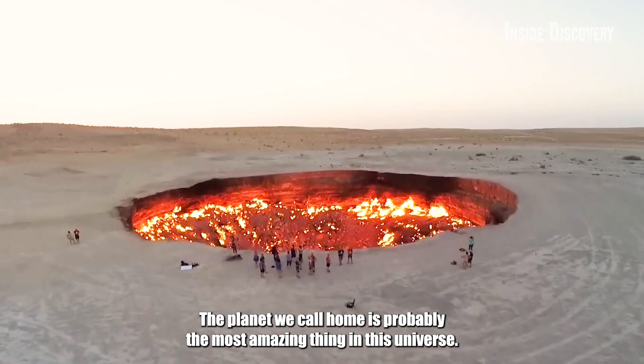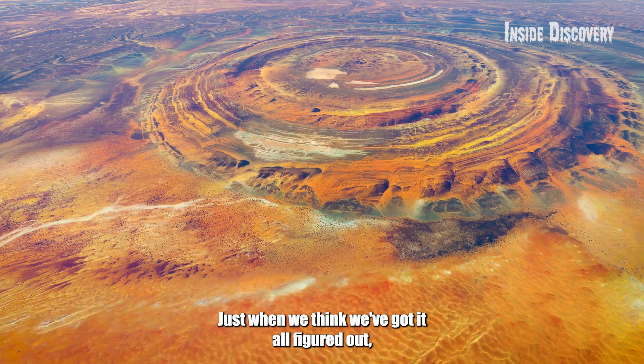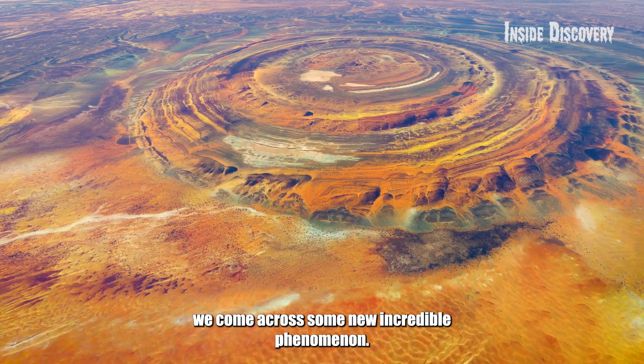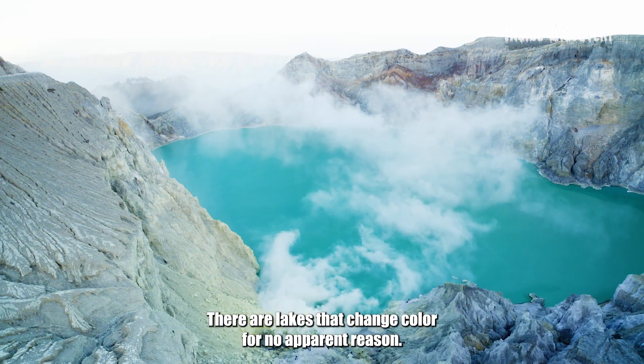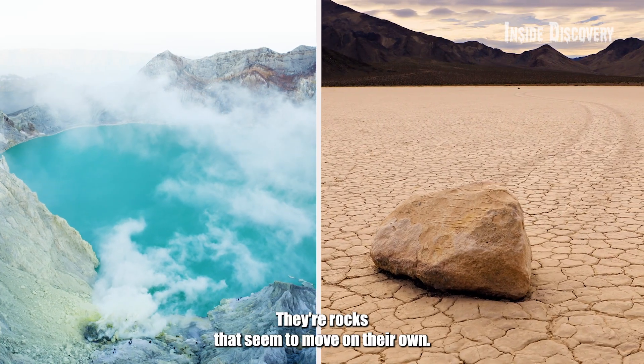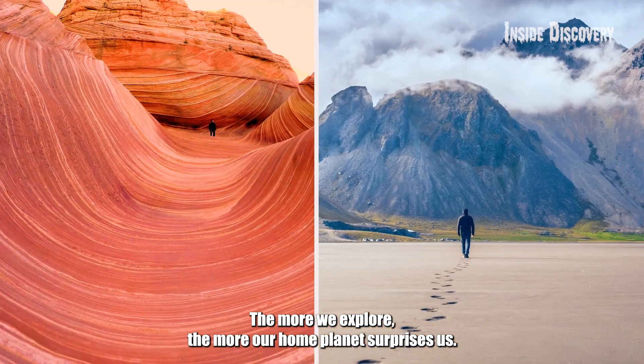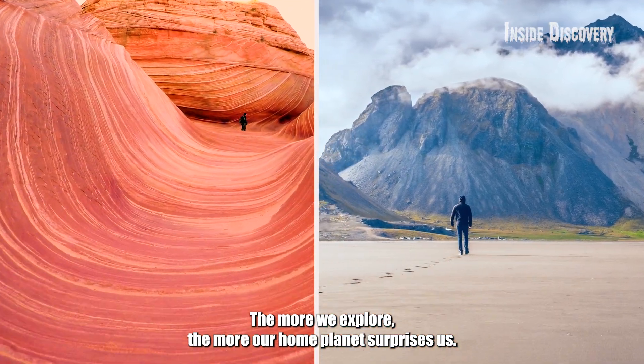The planet we call home is probably the most amazing thing in this universe. Just when we think we've got it all figured out, we come across some new incredible phenomenon. There are lakes that change color for no apparent reason, there are rocks that seem to move on their own, mountains like waves, and rocks like towers. The more we explore, the more our home planet surprises us.